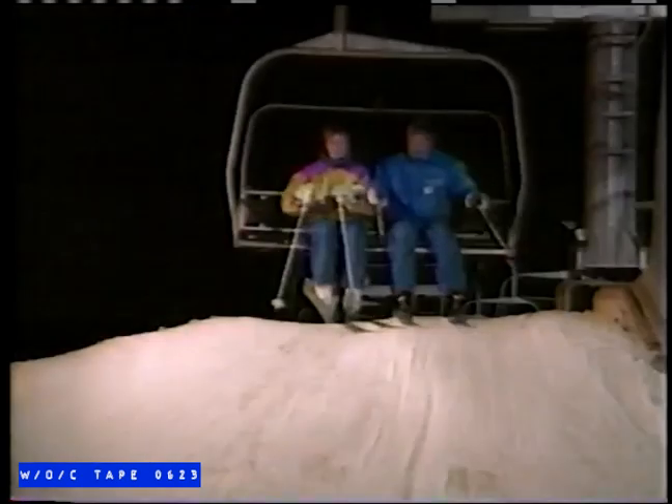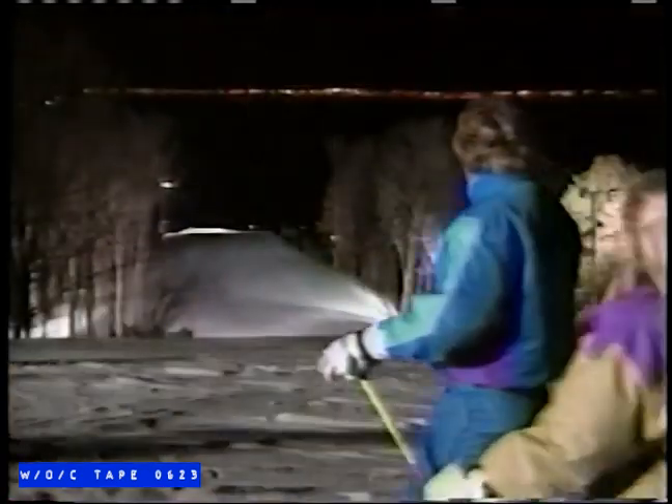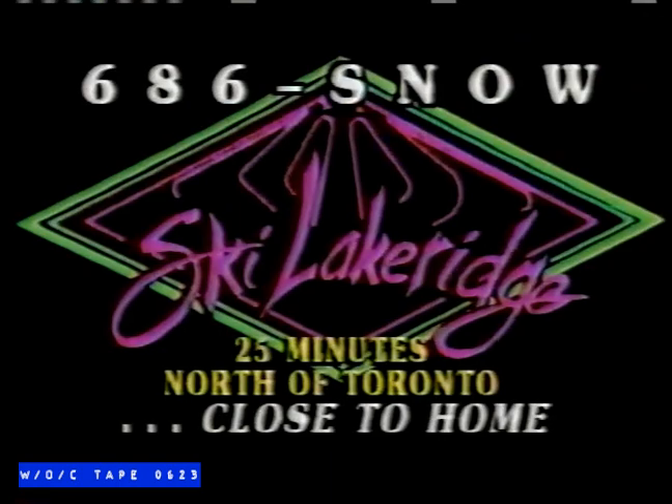At Lake Ridge, we offer you a flexible hourly lift ticket, making it convenient for you to ski anytime, day or night. But best of all, Lake Ridge is located only 25 minutes northeast of Metro Toronto. Ski Lake Ridge for great skiing close to home.